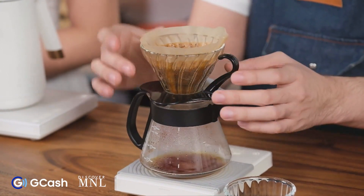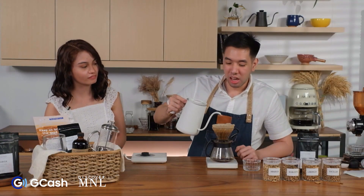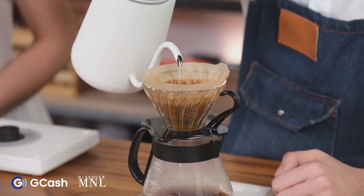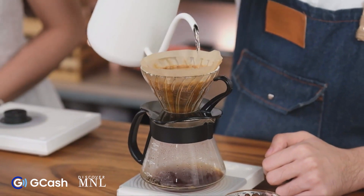We want all those gases to be released. After the 45-second bloom, I'll pour 70 grams of water for my second pour.